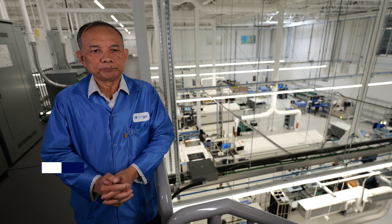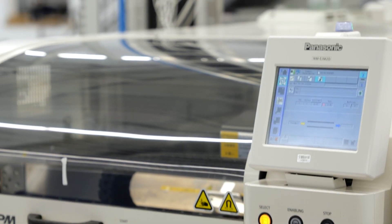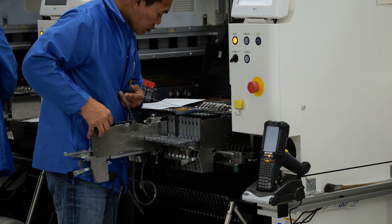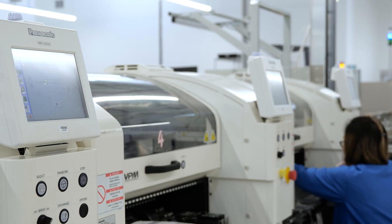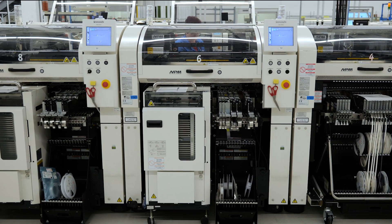Moving forward, the knowledge we have accumulated with Panasonic equipment and our relationship with the Panasonic team means that whatever Panasonic offers into the market, it's going to be something we can count on — three years, five years, even longer.